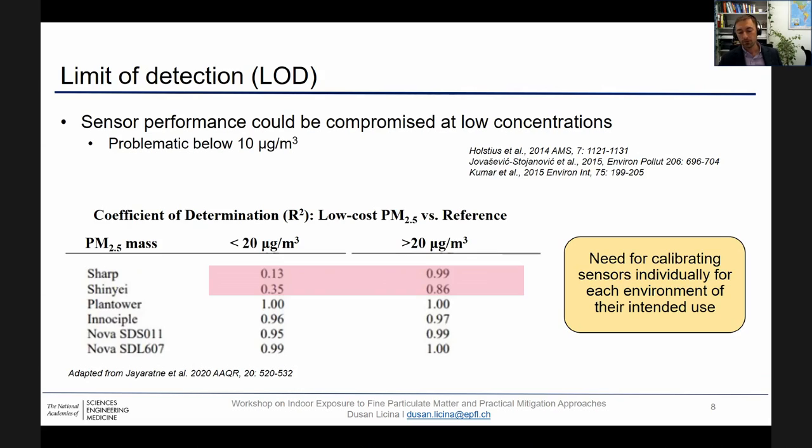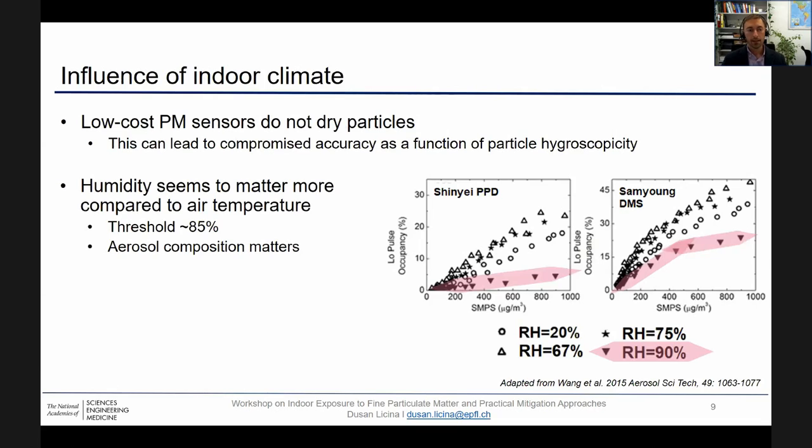A brief summary is that it's necessary to calibrate each sensor individually for a specific environment where they will be used, but also for the expected particle concentration and size range. Environmental factors such as humidity and temperature also play a role in the sensor output. Low-cost sensors do not dry particles, unlike traditional instruments, and this can compromise accuracy as a function of particle hygroscopicity.